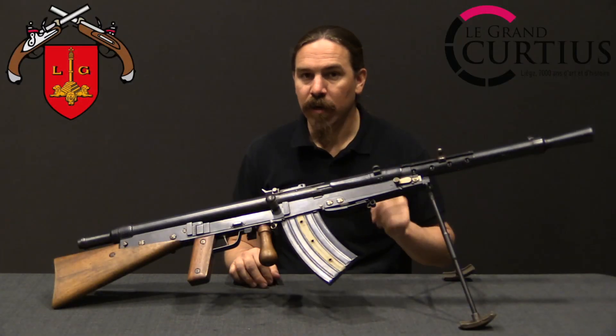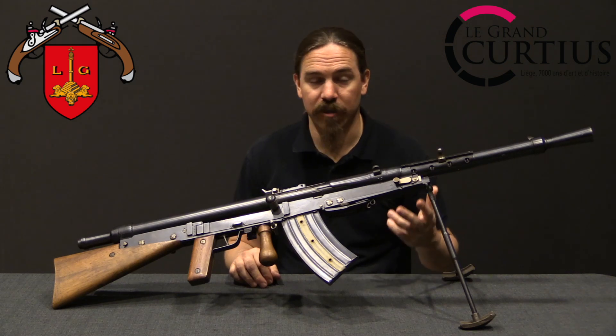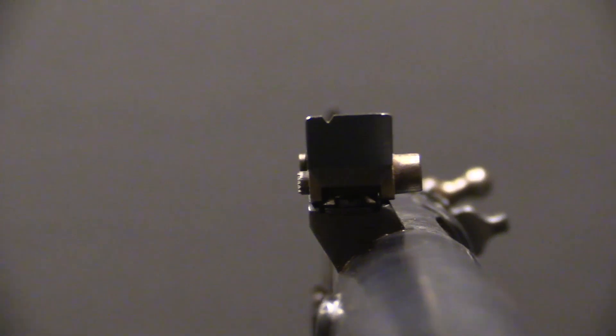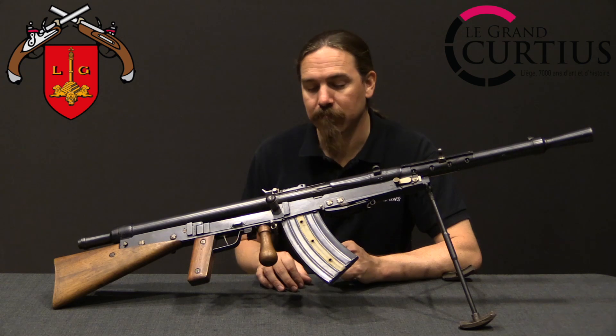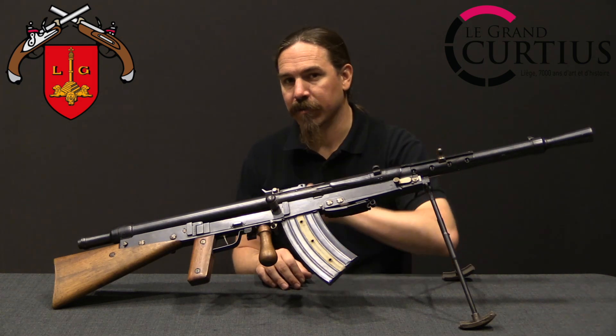In the 1920s they started working on some improvements to the gun, as this would remain the standard Belgian automatic rifle/light machine gun during the inter-war period. They recognised that the Chauchat had some significant flaws — it had been developed very quickly during the war and the French didn't have time to perfect it, they just needed a gun. Once the war was over, the Belgians were able to spend the time making the Chauchat more like what it ideally would have been from the beginning. They added about a zillion dust covers and a couple other cool features.